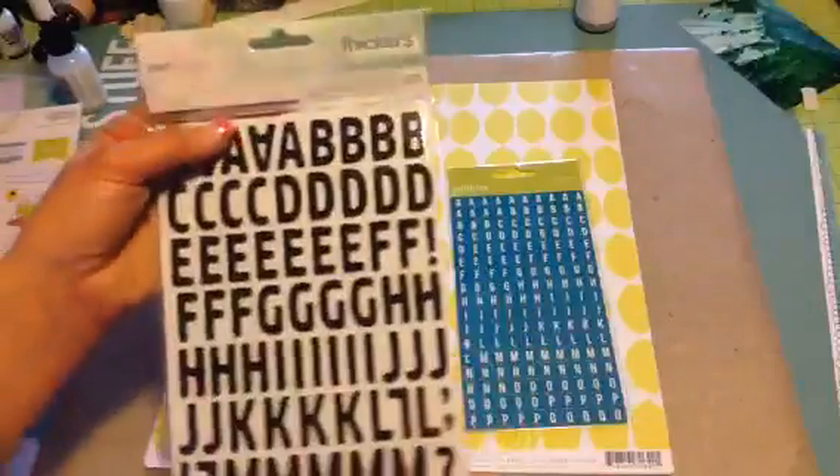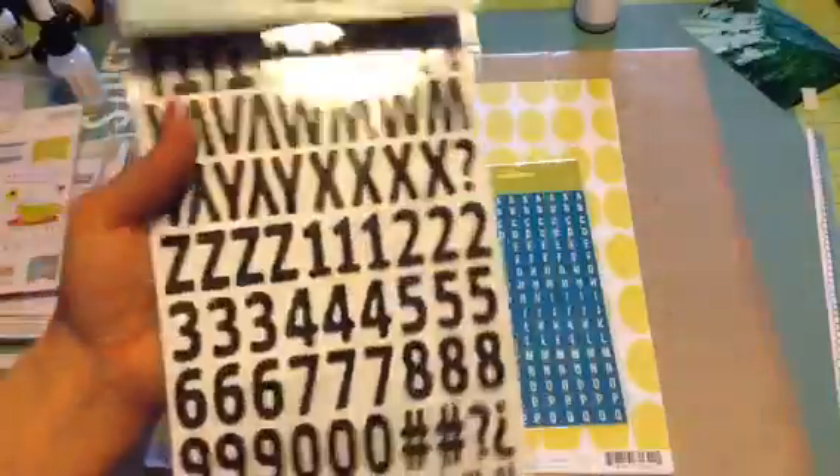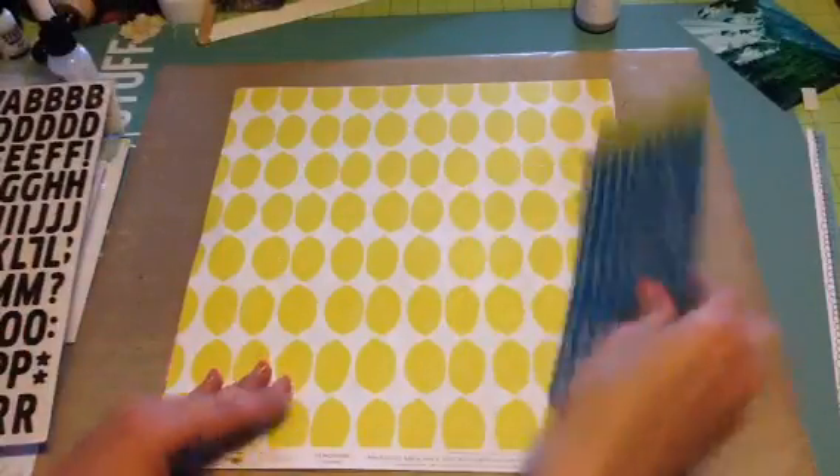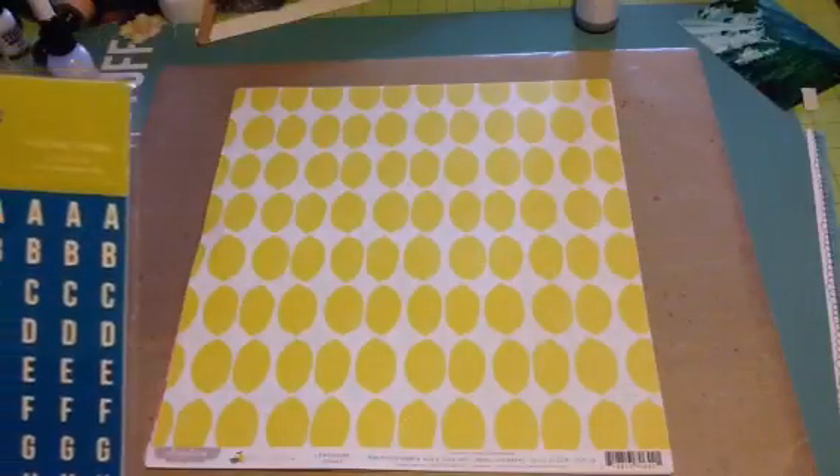And then it came with these Dear Lizzie Thickers Woodland. They are black. I love this font and you get so many, which is awesome. And then it comes with these Pebbles mini ABC stickers.